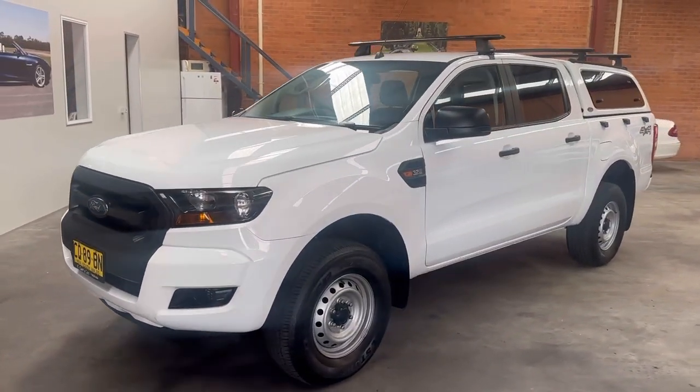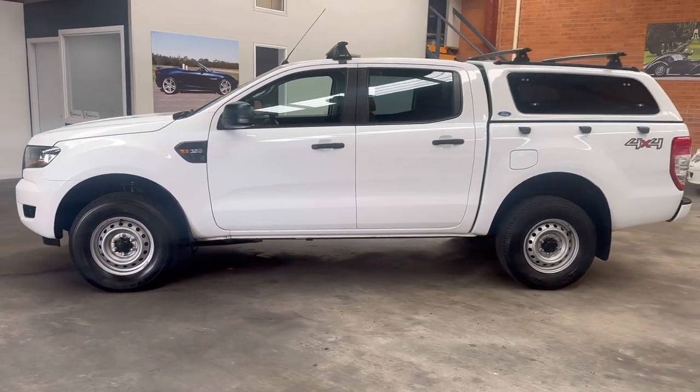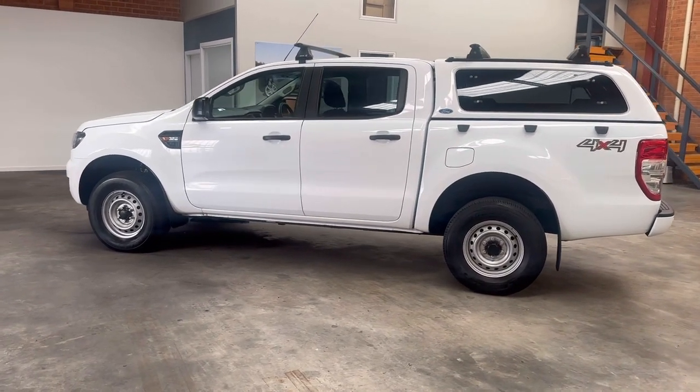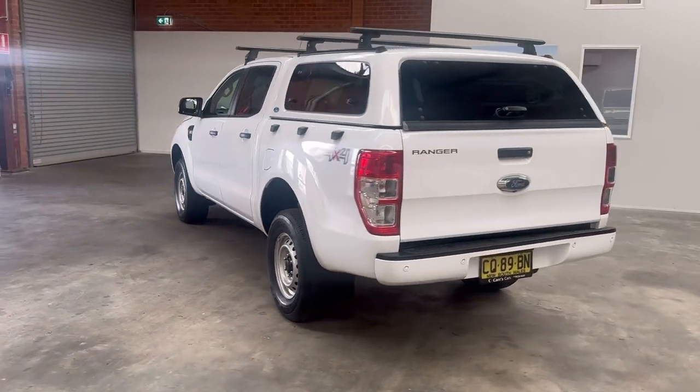It is a genuine one owner and has over $5,000 worth of extras, being the Ford rubber mats. It also has the reverse sensors in the rear bar and a Ford lockable colour coded canopy with three Rhino roof bars on the roof as you can see.